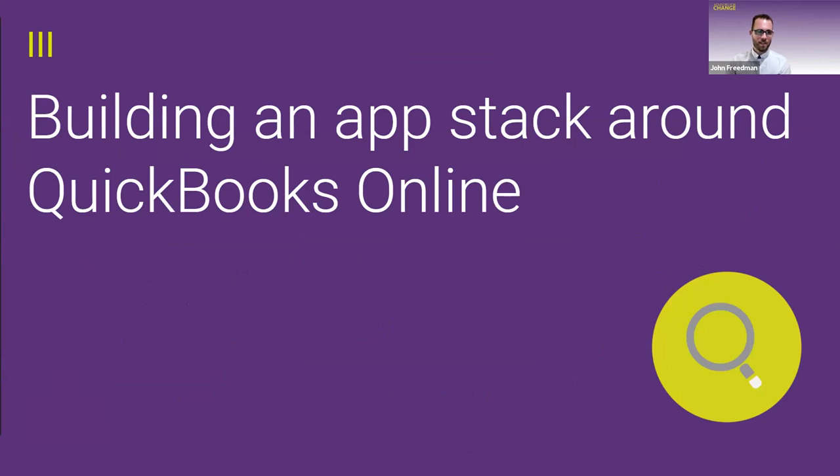Now for what we're really here to talk about today — building an app stack around QuickBooks Online in particular. We did a quick poll and saw a lot of QBO and QuickBooks Online responses, which is great. QuickBooks Online is the core accounting and reporting system, but it's not meant to be the everything where you do every task. In cloud accounting, it sits at the center of the stack and you get the most out of automations that connect to it and have time-saving apps flow information directly into QBO.